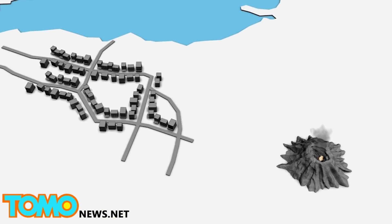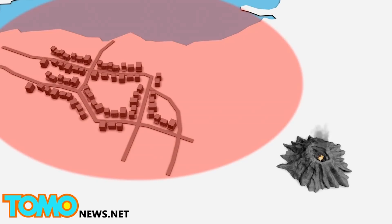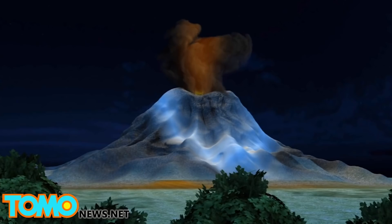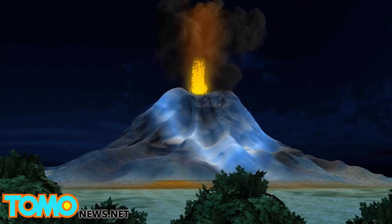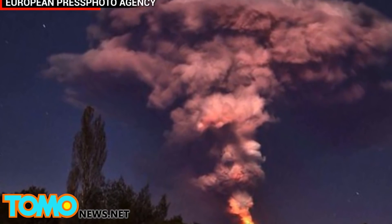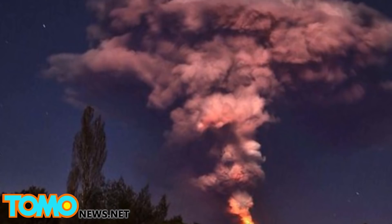Prior to the eruption, 3,385 people were evacuated from two nearby towns as a precaution after Chilean officials noticed activity in Villarica's crater this past week. Villarica erupted on Tuesday morning at around 3 a.m. local time, spewing lava and ash 1,000 meters into the air. Volcanic ash from the explosion is expected to cover considerable distances and travel to parts of neighboring Argentina.